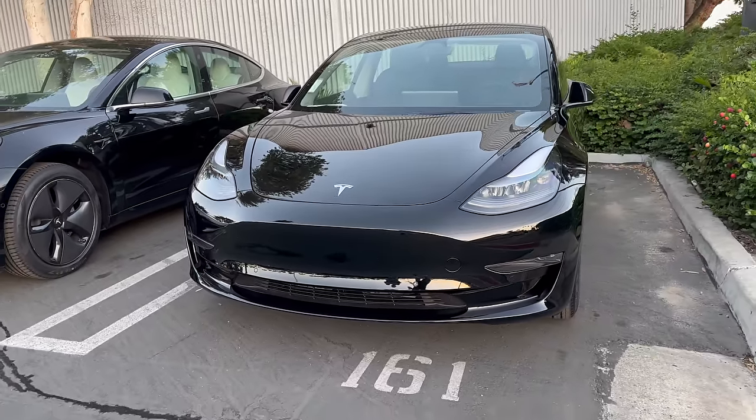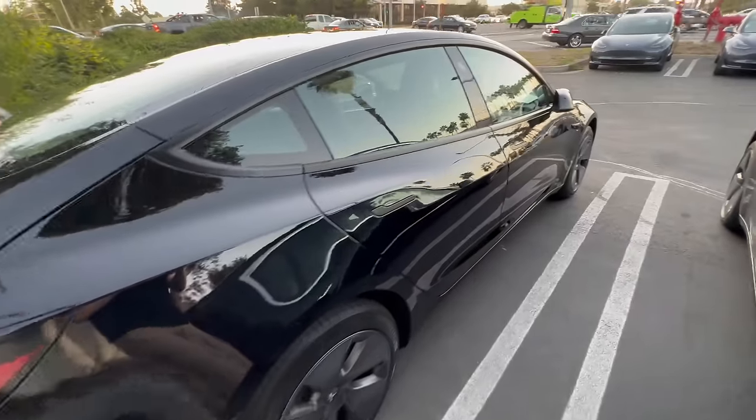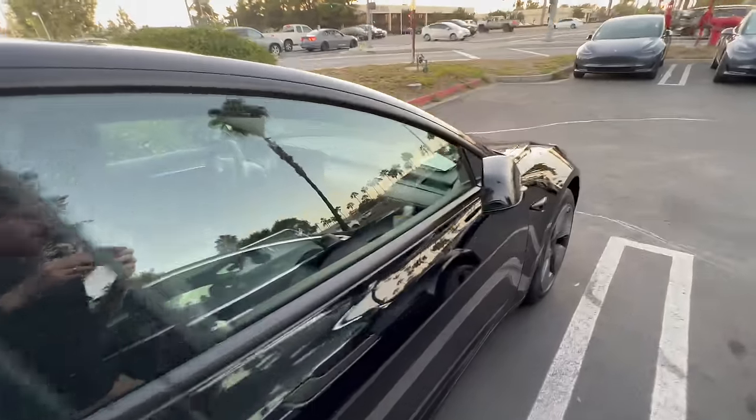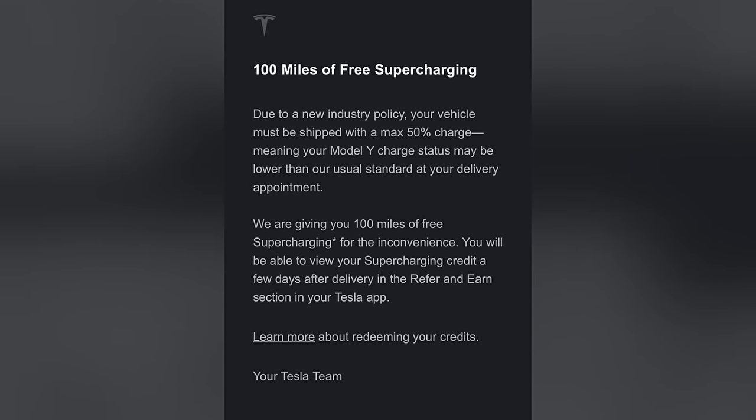Tesla is warning that federal incentives may be changing with the new year. So if you want to lock in that $7,500 federal tax savings, you should put your order in sooner rather than later. Also, one of Tesla's new policies is that in some markets they're not able to charge their vehicles as much as they should be able to, so when you take delivery you might not have an adequate charge. To make up for this, Tesla is offering those customers affected 100 miles of free supercharging, in addition to three free months of full self-driving beta if you use a referral link.